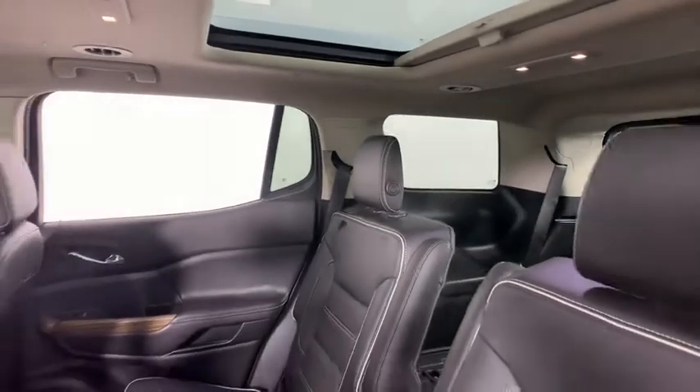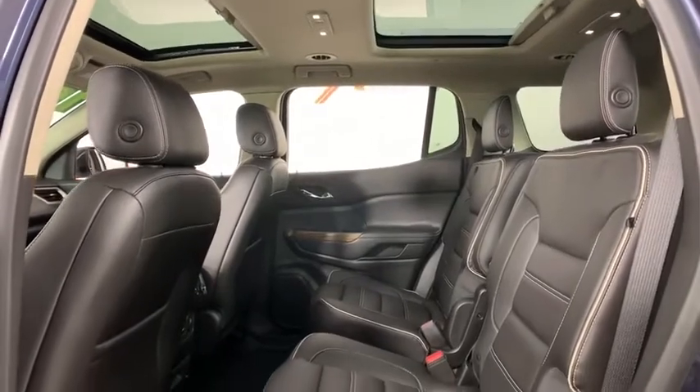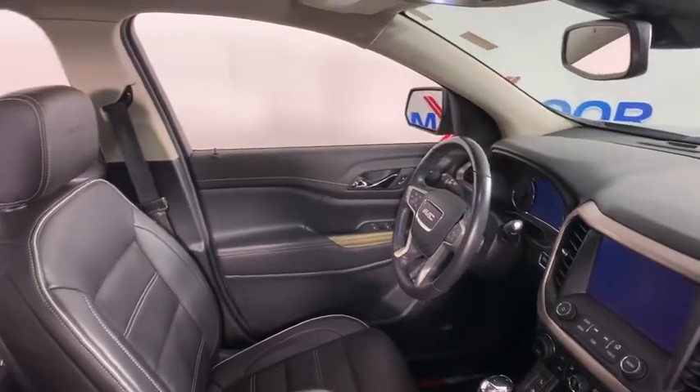Bose sound system, dual airbags, power steering, four-wheel disc brakes, universal garage door opener, eight speakers, security system, heated front seats, and electronic stability control.